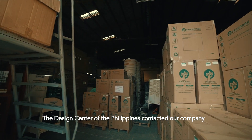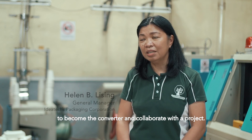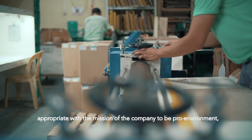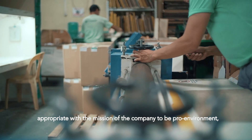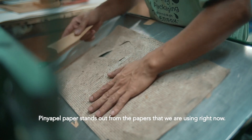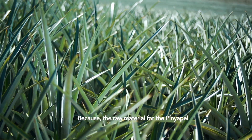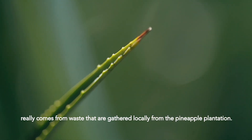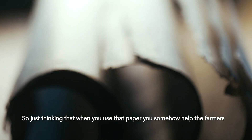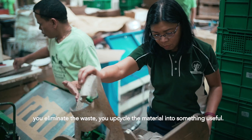The Design Center of the Philippines contacted our company to become the converter and collaborate with the project. Since our company's aim is to be sustainable, appropriate, with the mission of the company to be pro-environment, pro-SME, and pro-branding. The Piñapal paper stands out from the papers we are using right now because the raw material for Piñapal really comes from waste that is gathered locally from the pineapple plantation. Just thinking that when you use that paper, you somehow help the farmers, you eliminate the waste, you upcycle the material into something useful.